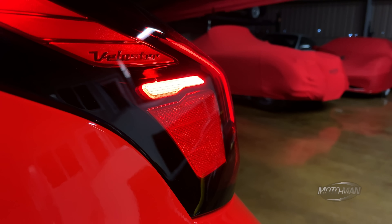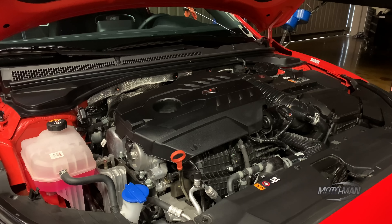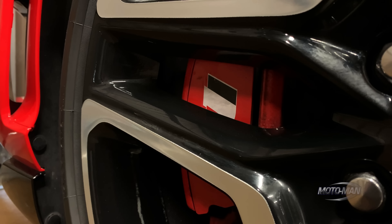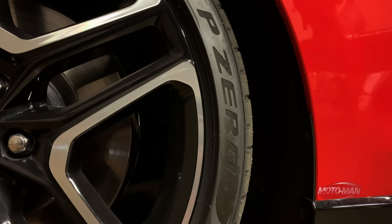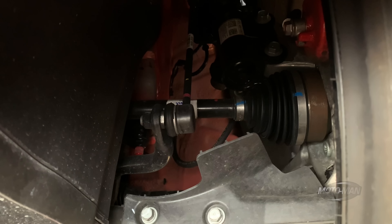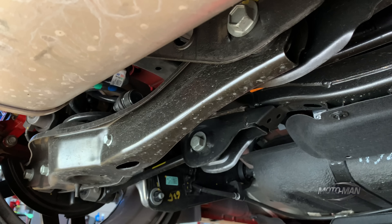Notice I don't give two different output figures — the performance package that was on offer two years ago is no longer available. The only output on offer is 275 horsepower, and that now comes standard with larger brakes: 13.6-inch diameter rotors in the front, 12.4 in the rear. The suspension setup is much the same — McPherson struts up front with a 21mm stabilizer bar, multi-link rear with a 19mm stabilizer bar.